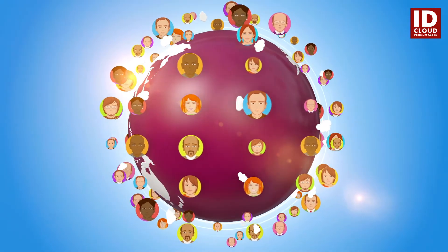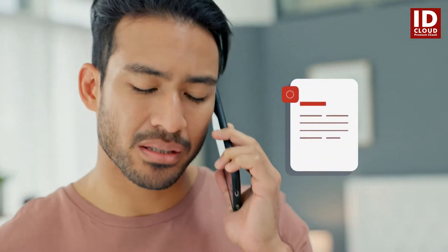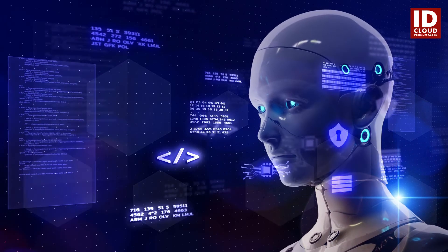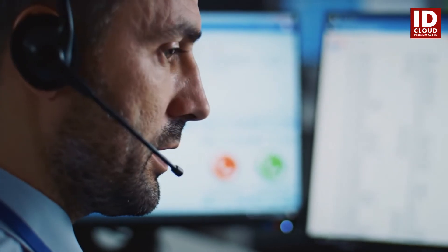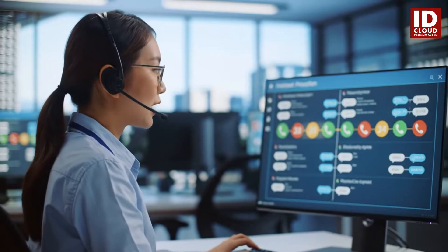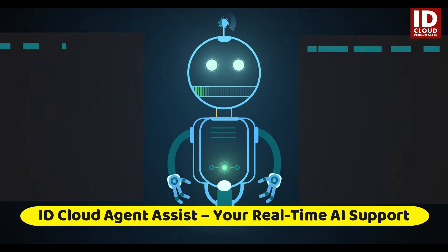Break language barriers with multilingual support, catering to a global customer base with ease. With auto call summarization, every call is documented effortlessly — capturing key points and action items automatically. And with deep customer data insights, agents get a full view of the customer, enabling truly personalized service.